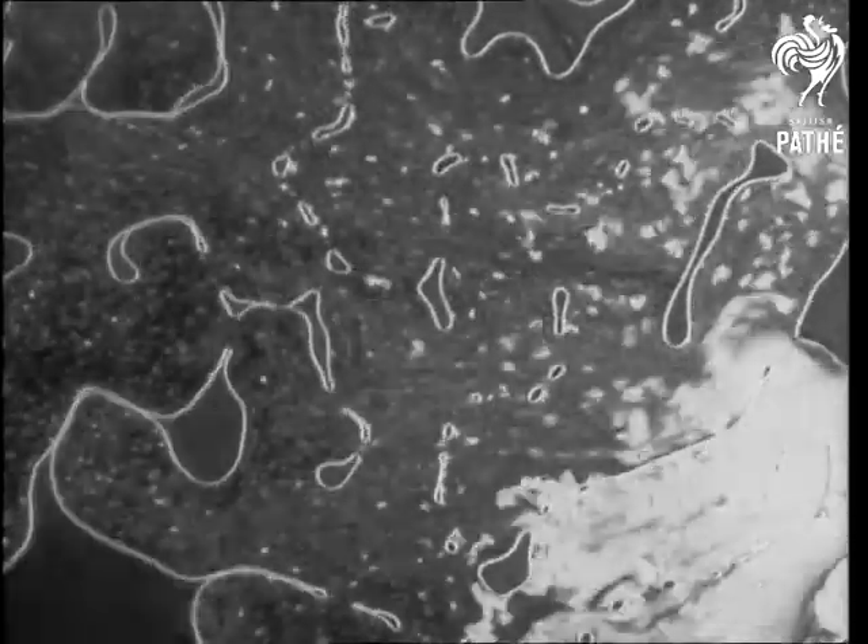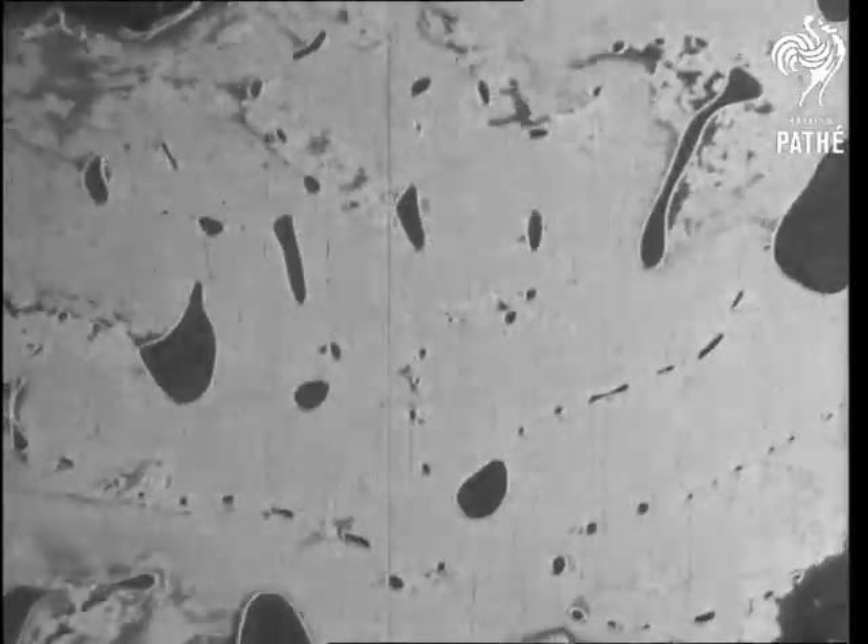Under the microscope, you can see this division going on, the latex making patterns as wild and fantastic as any dreams that it will afterwards produce in the brain of an opium smoker.